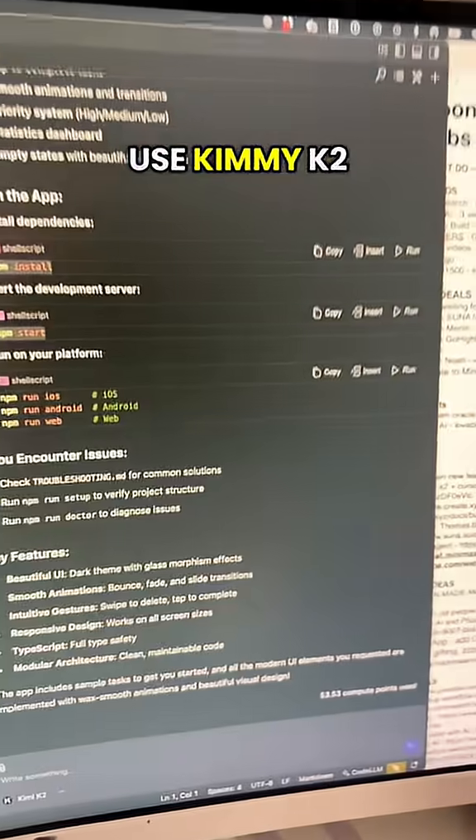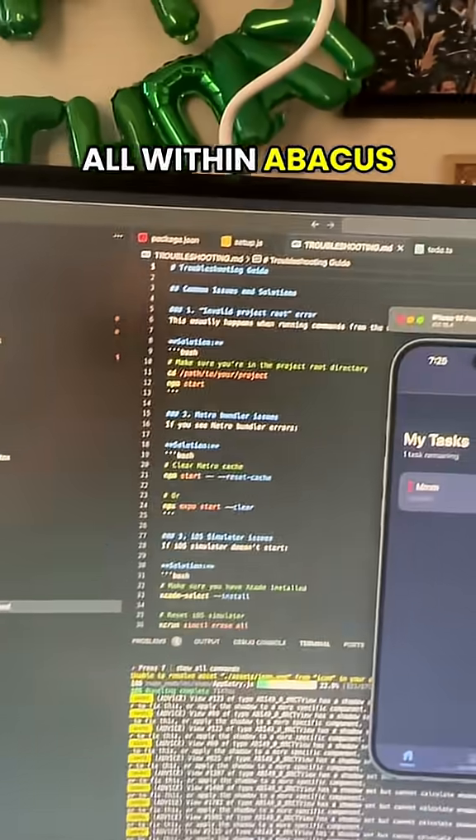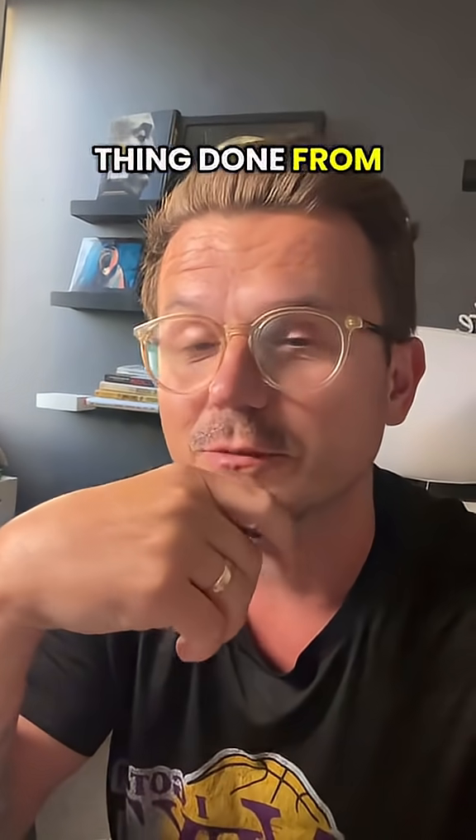This is React Native and I used Kimi K2 to do it all within Abacus. It was a little bit slower than Claude Code for sure, but in the end it got it all done. It took about five minutes to get the whole thing done from start to finish.